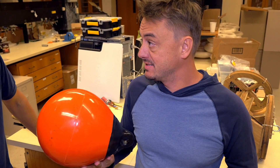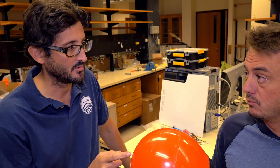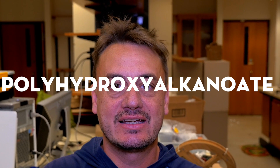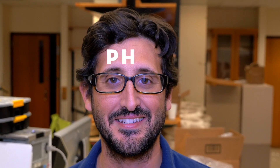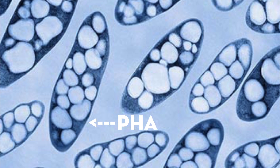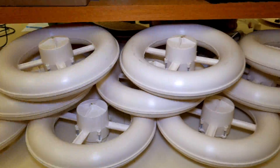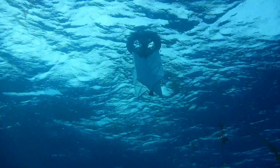They needed something like plastic, but biodegradable. After some research, they learned about PHA — a type of polyester made through bacterial fermentation of sugar. With this, they could make a waterproof and biodegradable drifter that would slowly get eaten by bacteria in the sea.